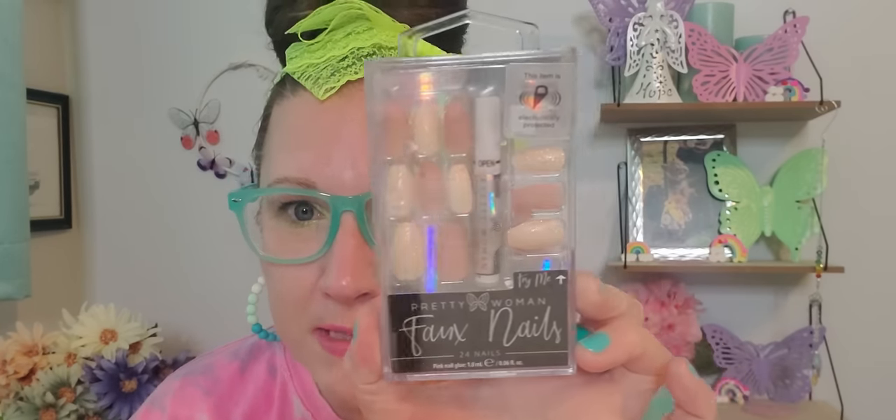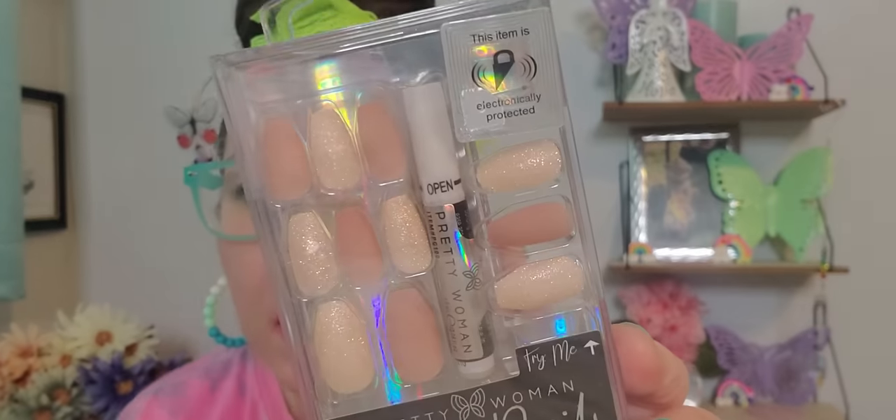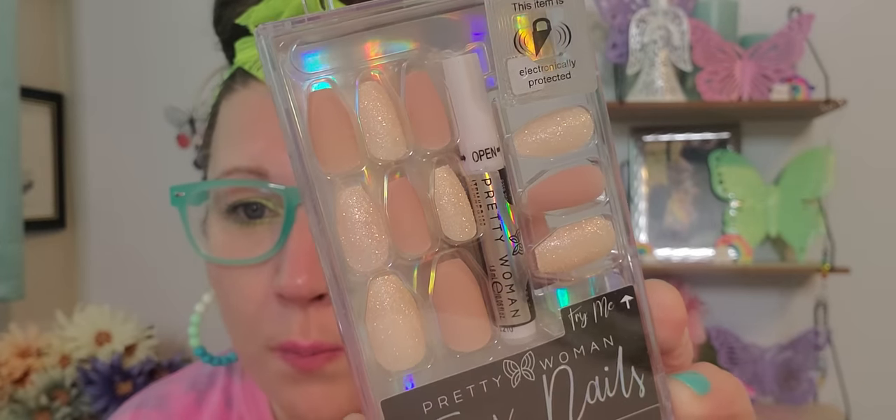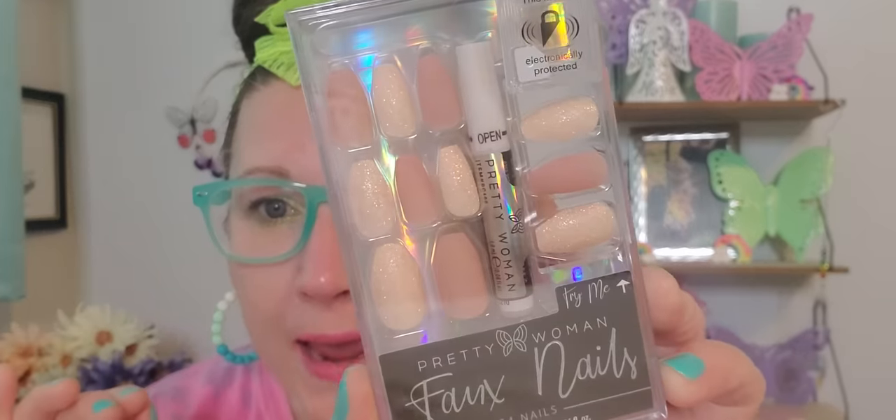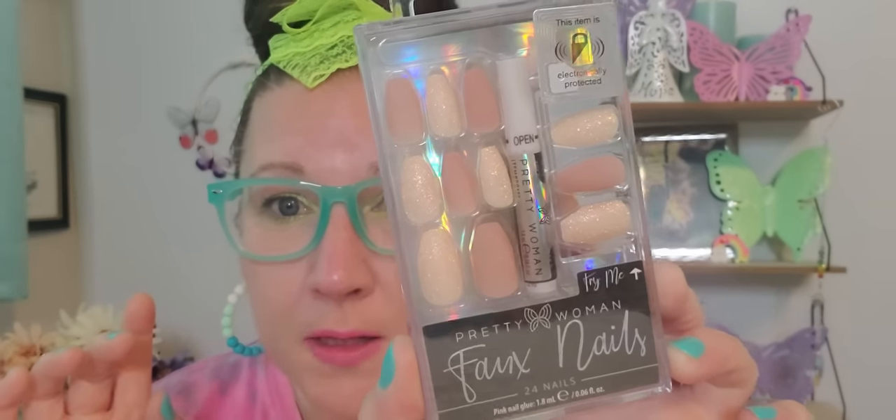I found a package of faux nails that I had yet to see before — this is 'Pretty Woman' faux nails. There are 24 nails in here and it comes with glue as well. Will you just look at the accent nails — how beautiful, sparkly, shimmery, and shiny they are. These are excellent. They're not too long either, which I really like — a shorter, more squared off nail. Even though these are semi coffin shaped, these are definitely doable for me. I will definitely be wearing those rather soon.